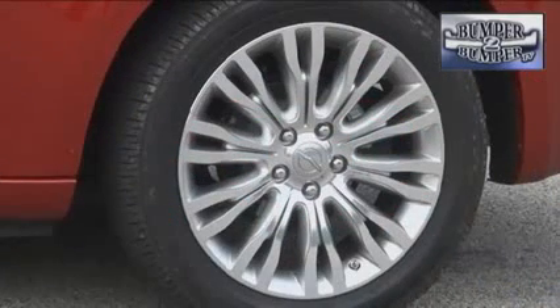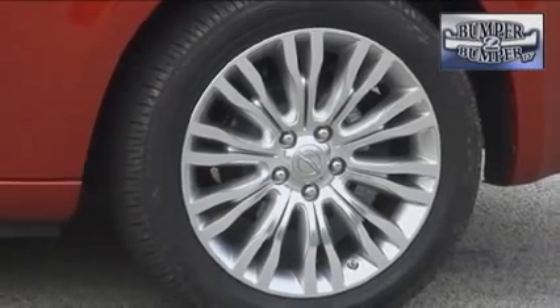The 200 comes with base 17-inch wheels, and the upgrade is to 18-inch rims. Thankfully, it has four-wheel disc brakes with vented rotors on the front wheels.